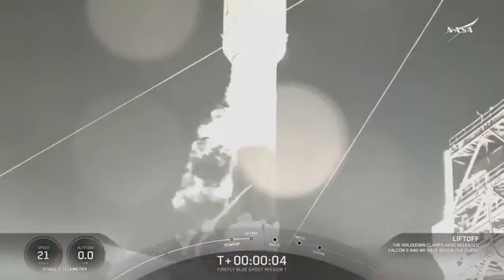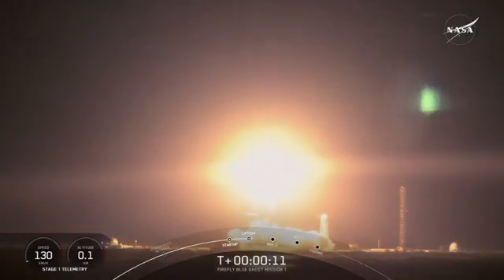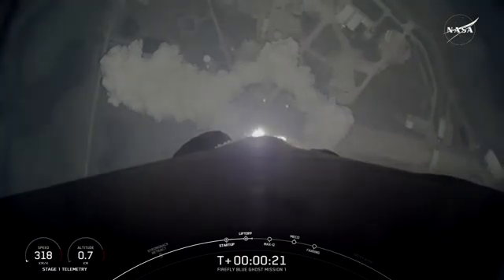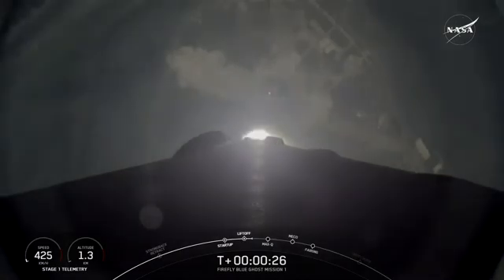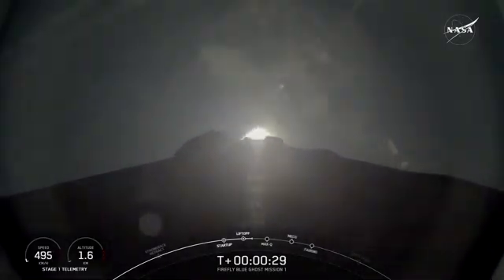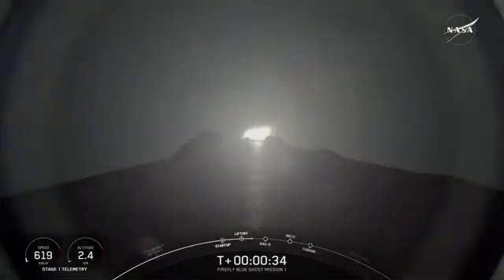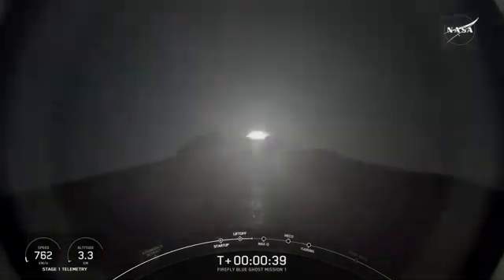And lift off. Go Firefly. Go Ice Base. Go south. Vehicle is pitching downrange. At T plus 30 seconds into launch, Falcon 9 has successfully lifted off from launch complex 39A at Kennedy Space Center.